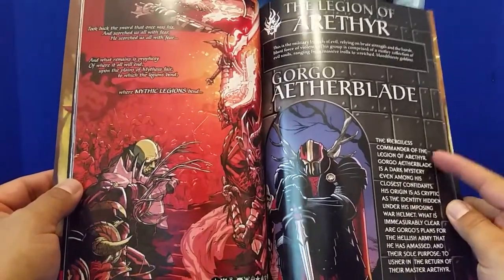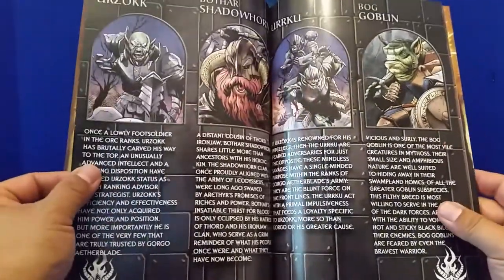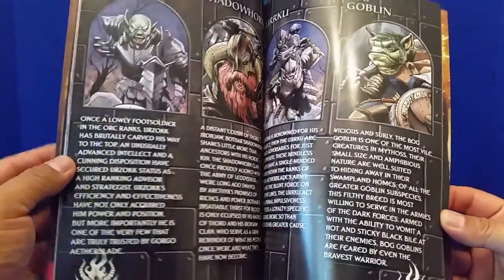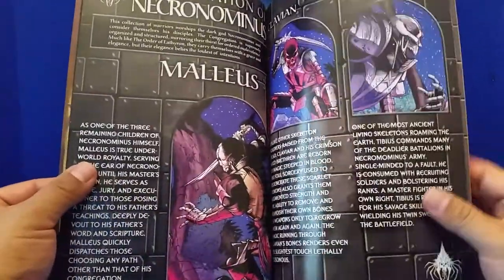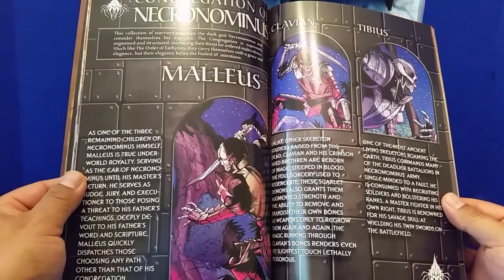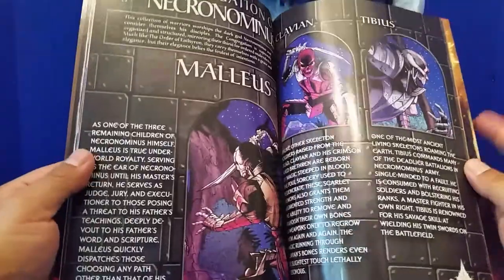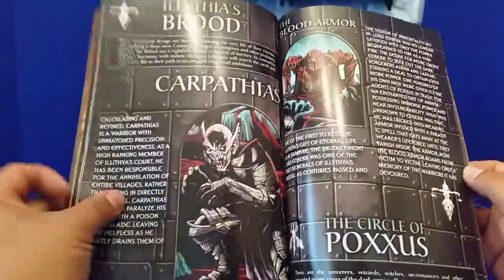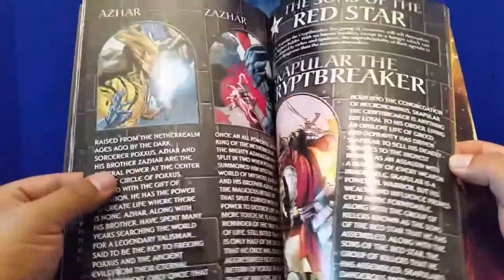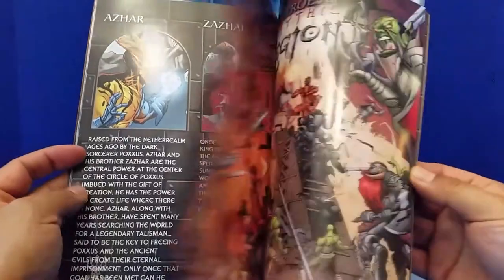This is one of my favorite parts when it starts going into the individual characters and laying out the bios. I love the art they used for this. The coloring and the inks are actually a little more vibrant and more exciting. Overall I like the glossy paper — it's pretty decent, high quality. You can see Carpathias right there, Vargas Vermelius the blood armor, Azhar and Zazhar. I really love the dramatic poses and the action really draws one in.